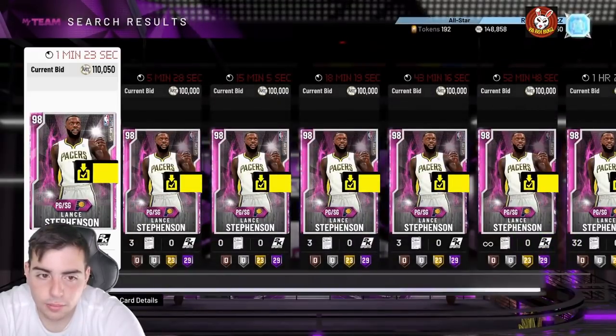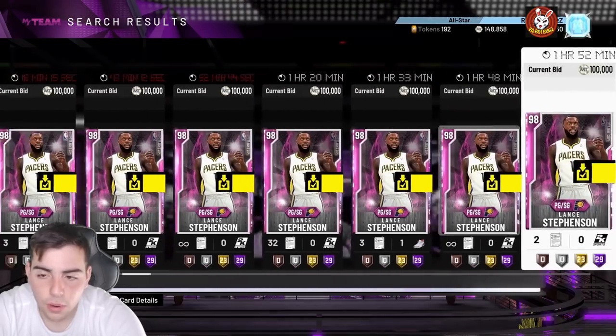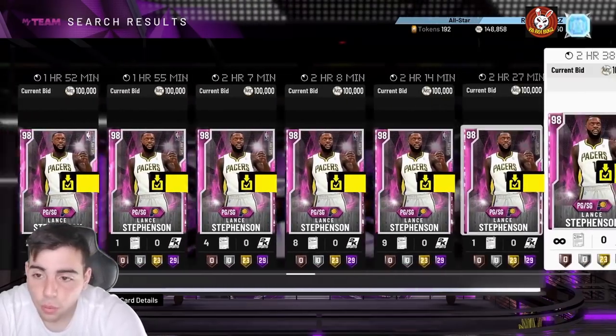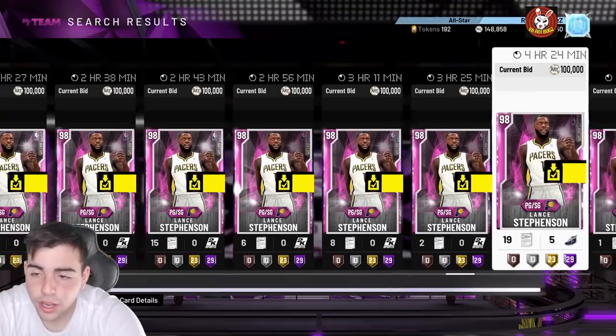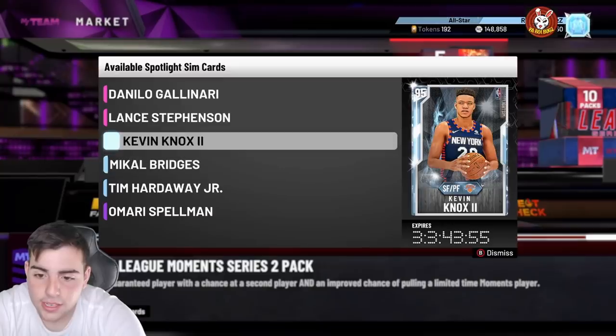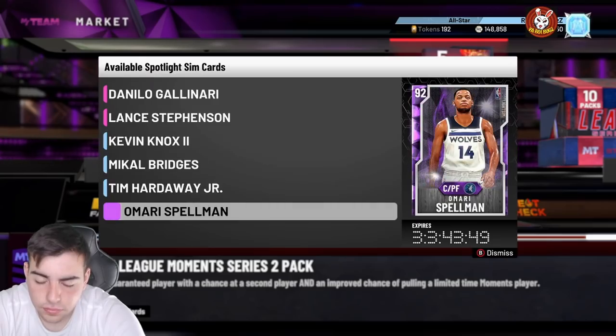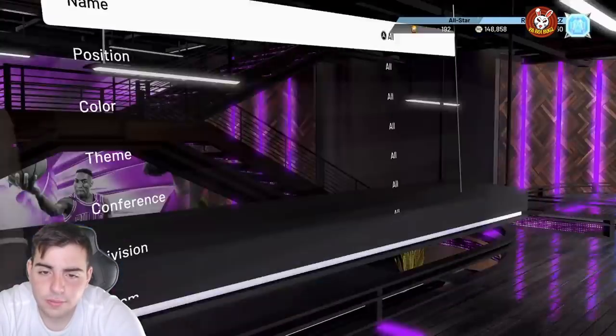This one's at 110k with a minute left — I think he could sell for 120, and some sold for 140 yesterday. I got one for 100k and one for 90k. That snipe filter is straight cash. These cards are gone in three days — Tuesday they'll drop more content, so that Spotlight Sim Pink Diamond snipe filter is money right now.